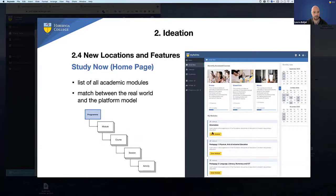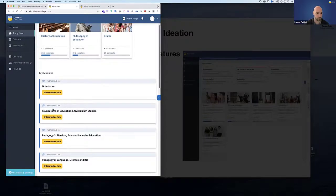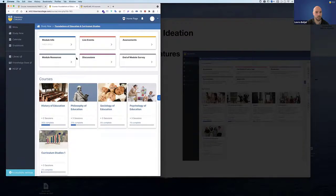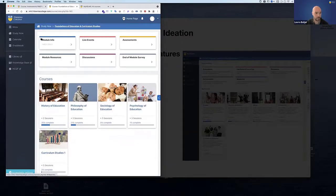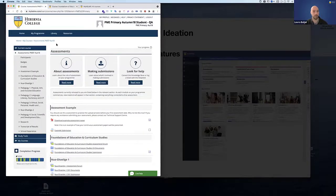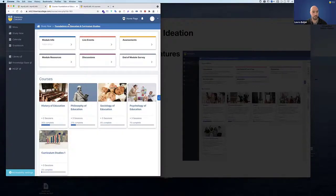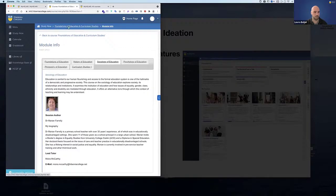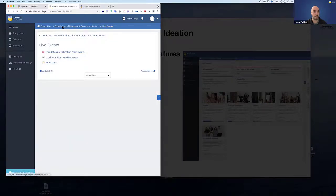When you click on one of the modules, you get into what we call the module hub — something new in the Moodle world. For example, in Foundations of Education, you have all your courses neatly in cards with pictures. On top, you have core activities. In the old system, everything concerning one single module was scattered across the whole system — assessments here, school placement hub elsewhere. Now everything for the module is inside here: module info, live events, assessments — accessible in one place, nice and logical. This simplifies things a lot.